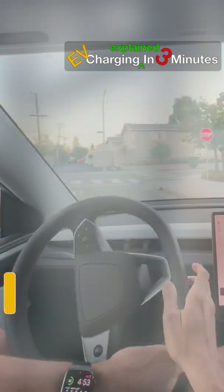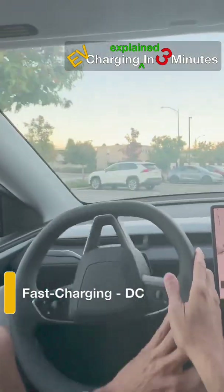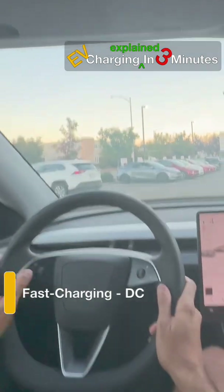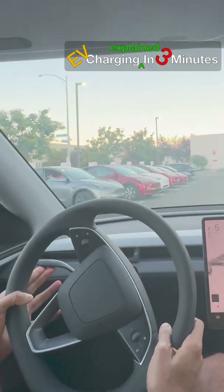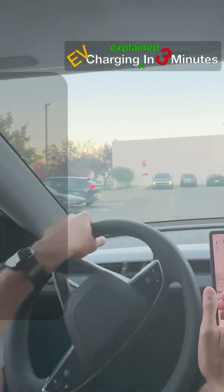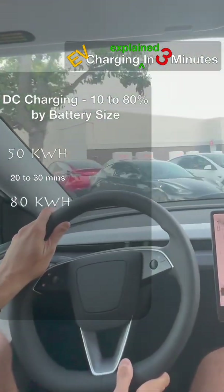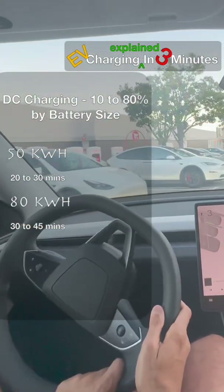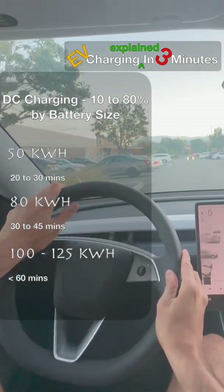On road trips, DC fast chargers bypass the onboard charger and deliver 50 to 400 kW directly to the battery. Bigger batteries are pushing the industry towards faster speeds. Charging slows above 80%, so times are typically measured from 10 to 80%: a 50 kWh battery takes 20 to 30 minutes, 80 kWh takes 30 to 45 minutes, and 100 to 125 kWh can reach 80% in under an hour with high power support.